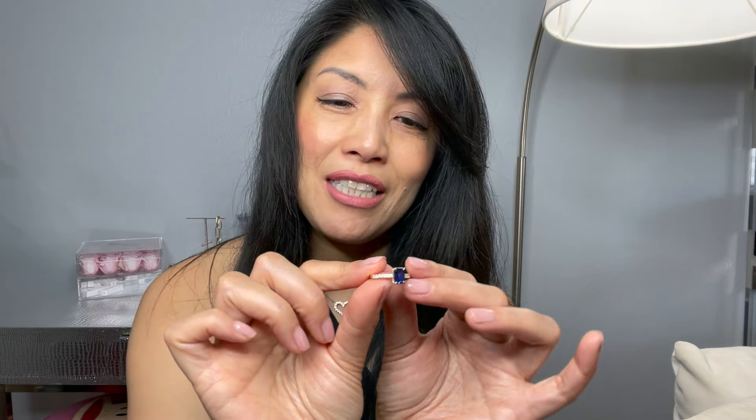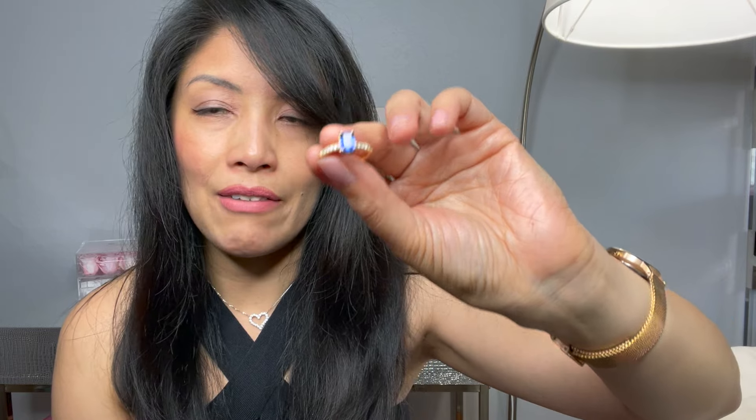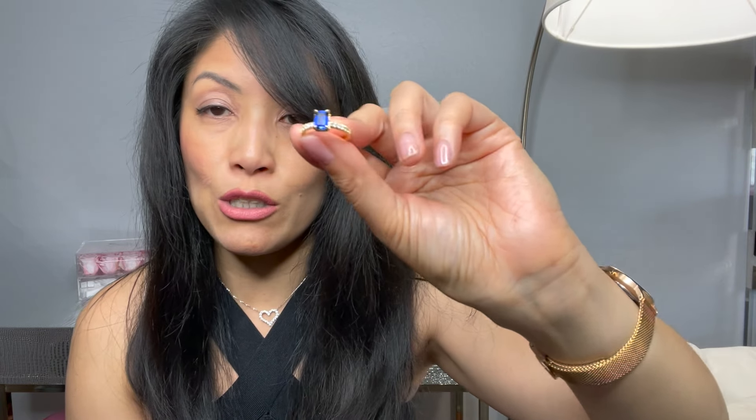The trend right now is not to spend too much on your engagement ring — this one costs about $200. And there is also a trend of not having to have a diamond as your central stone. Although, to tell you the truth, if somebody came to propose to me with this ring, I might just hand it back and say spend a couple thousand more.